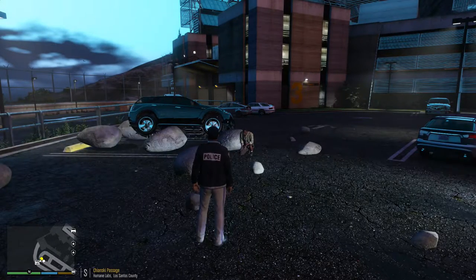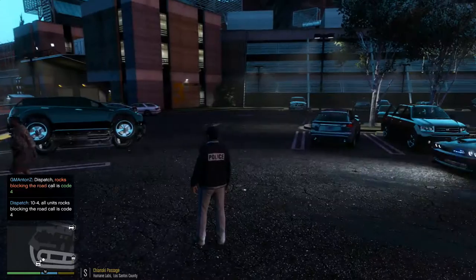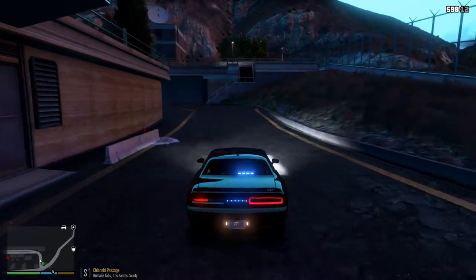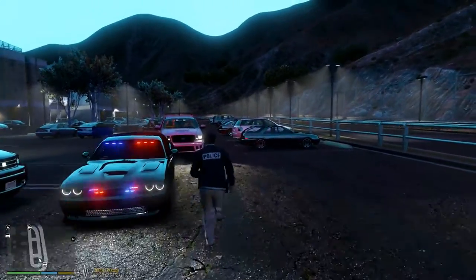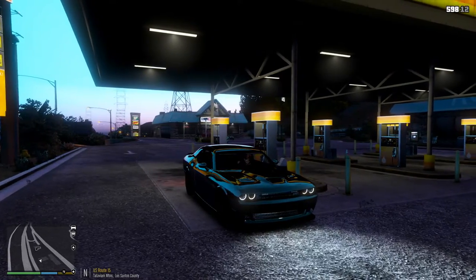Hey everyone, thank you for joining me on another episode of GTA 5 LSPDFR. My name is Anton and boy do we have a car today. We are in an unmarked 2016 Dodge Challenger SRT Hellcat, just recently released a few days ago by Mr. Potato, and what a wonderful car it is — it's an ELS vehicle.